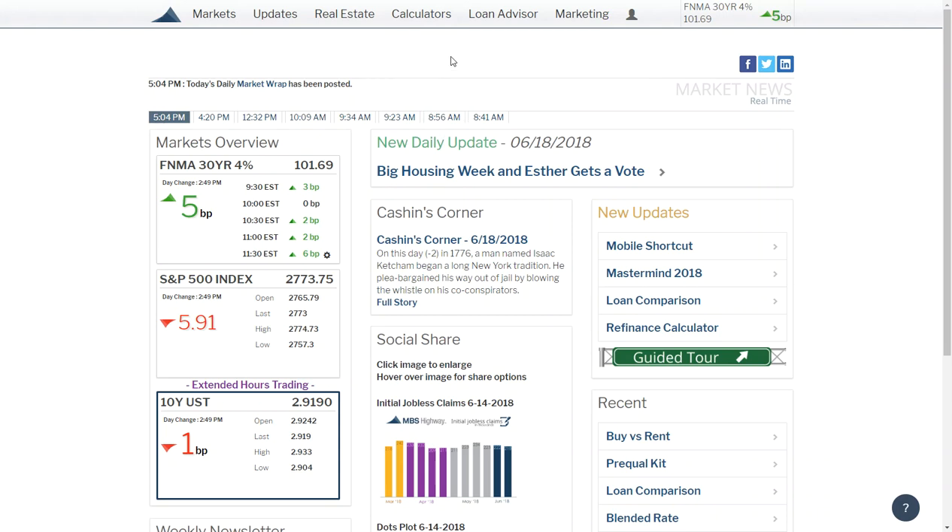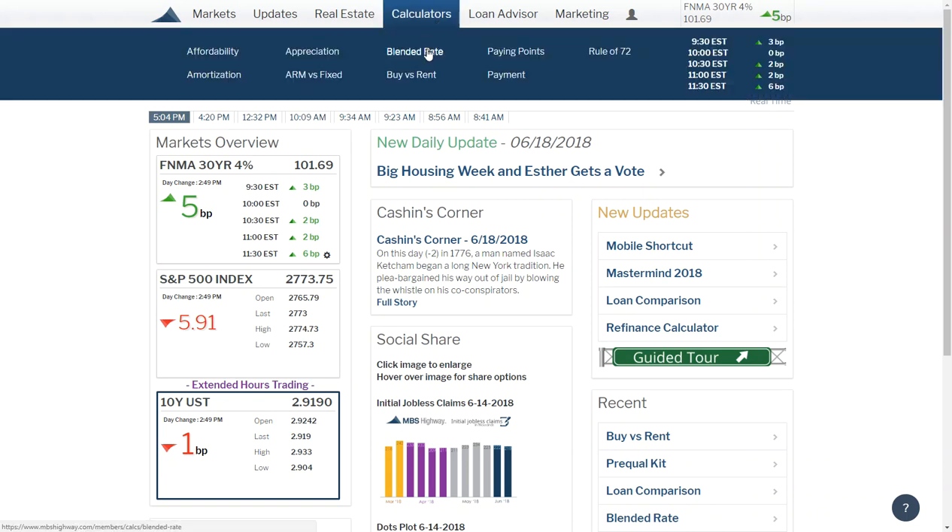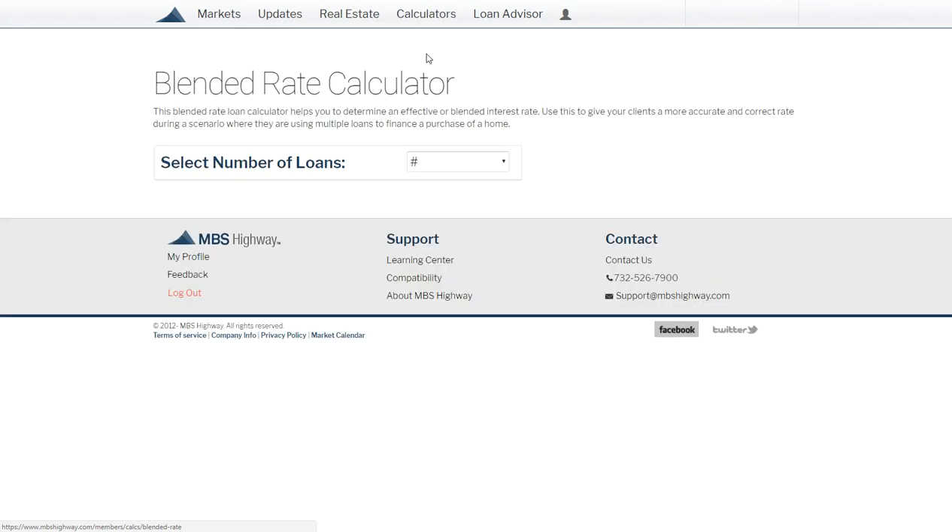Hey, it's Ryan again. I wanted to go into one more calculator that I find pretty cool — it's definitely mining for gold. It's for folks that have a first and second mortgage, where they maybe got a low rate on the first and are trying to figure out whether or not they can get out of that HELOC.